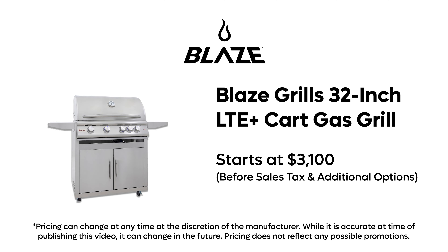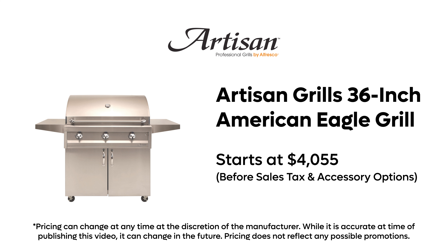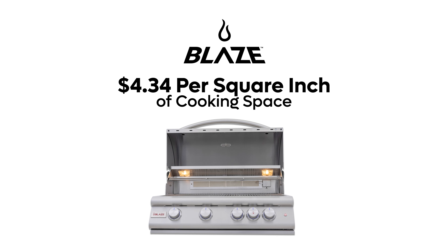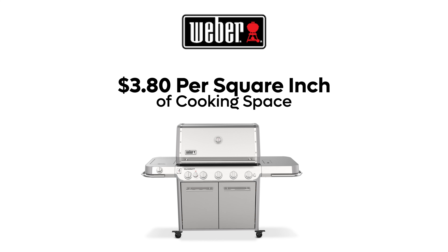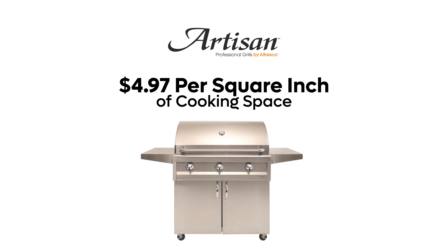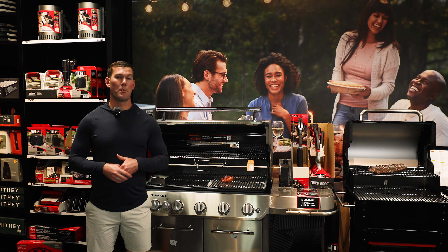Let's start with price points. The Blaze 32-inch cart starts at roughly $3,100. The Summit in stainless is $4,000, and the Artisan American Eagle 36-inch is $4,055. The Blaze has 715 square inches of cook space at $4.34 per square inch. The Weber Summit has 1,053 square inches of cook space at $3.80 per square inch. The Artisan has 817 square inches at $4.97 per square inch. Based solely on cook space, the Summit offers the most value per square inch.